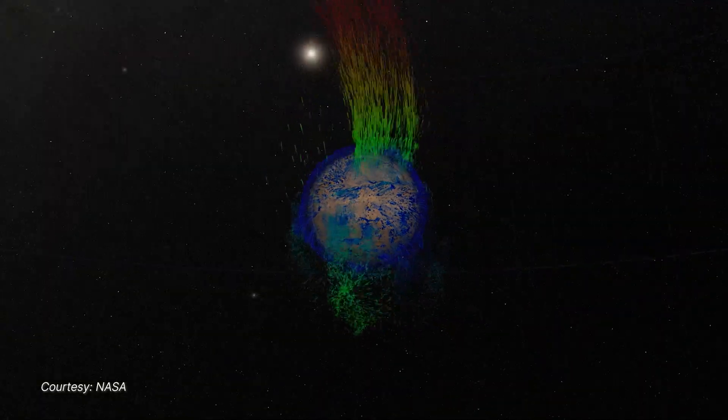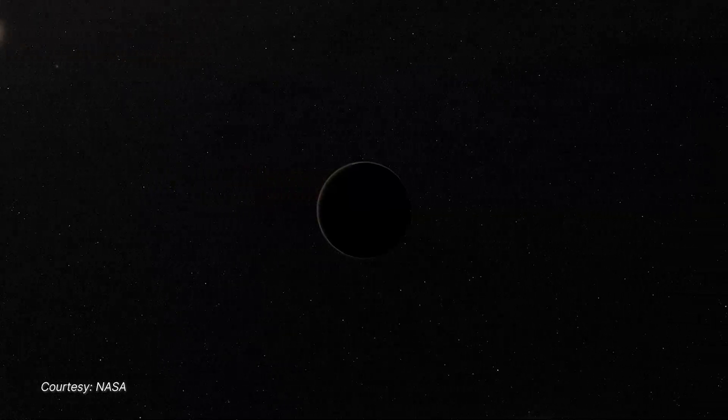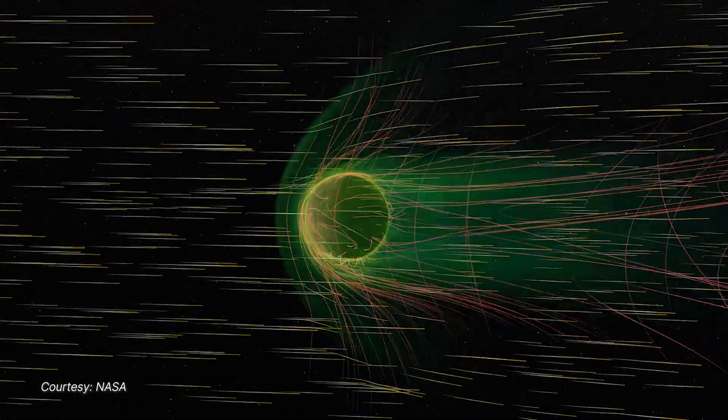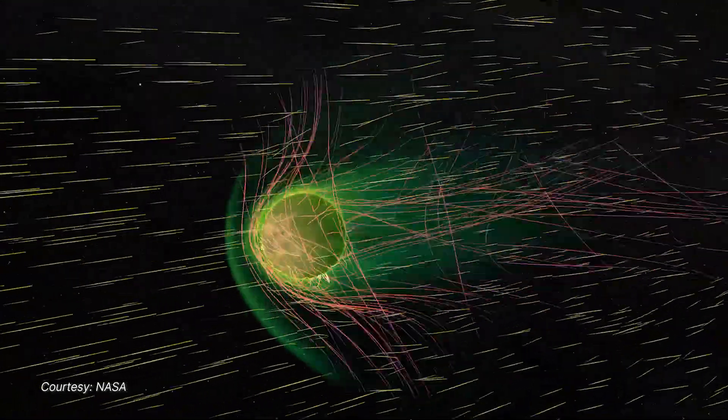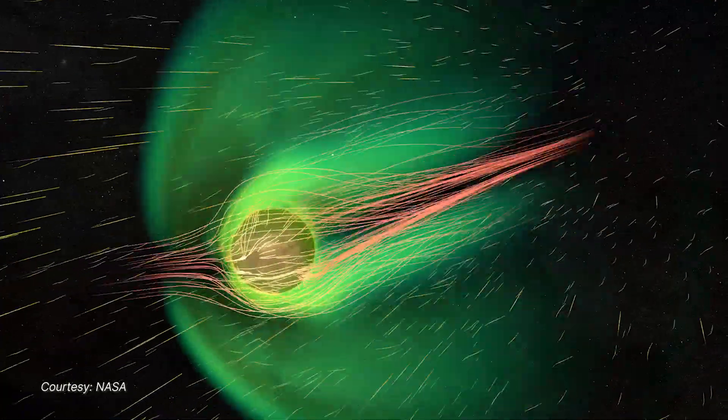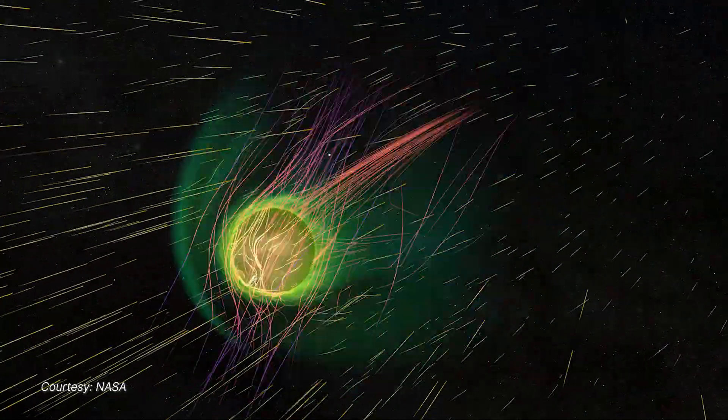Because the interaction of the solar wind with the magnetosphere and the upper atmosphere of Mars is so complex, if you only have one spacecraft, you can either be measuring the effect of the interaction of the solar wind, or you can measure the solar wind, but you can't measure both at the same time. ESCAPADE allows us to be in two places at once and to simultaneously measure the cause and the effect.